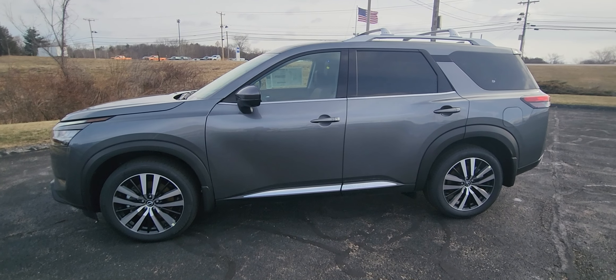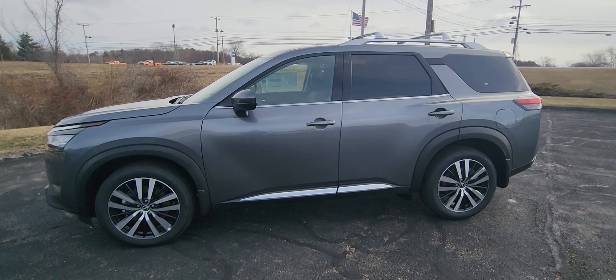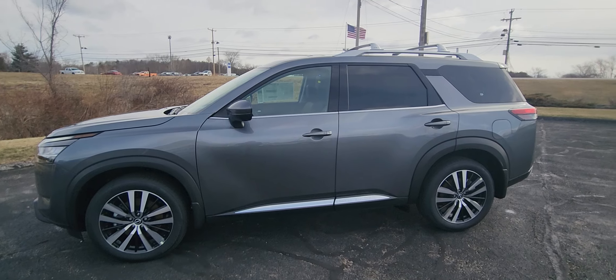How's it going? It's Jeremy from Waterfair Nissan in Windham, New Hampshire. Today we are checking out the 2024 Nissan Pathfinder. This is a Platinum in gun metallic. As you can see,